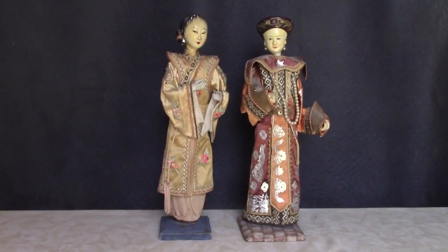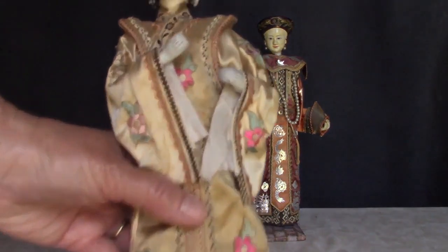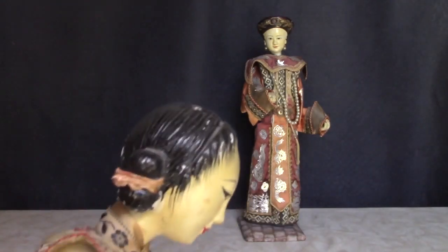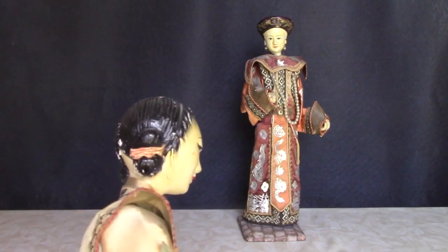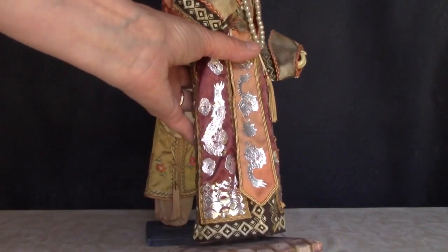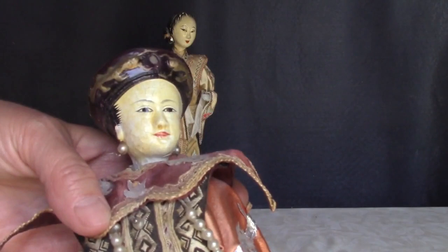These two are a little larger than the others and have more detail. This lady has beautifully molded hair. The other doll has silver foil decorations on her robe — she's the dowager empress.